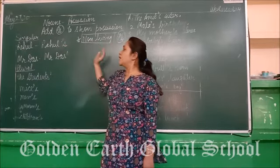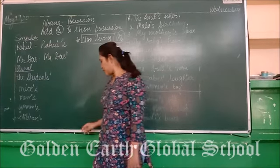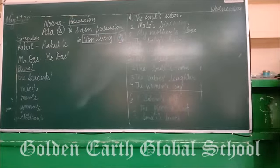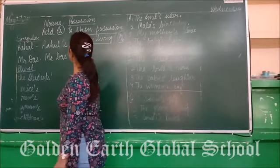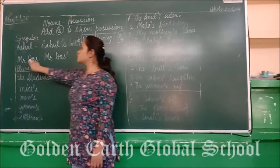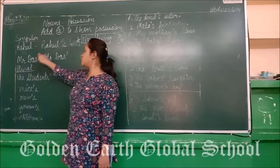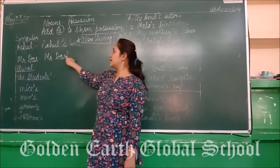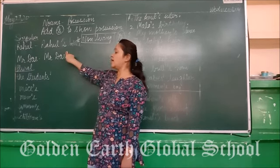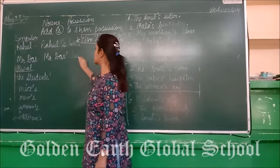If we have to say 'the bottle of Ragul,' what do we say? Ragul's bottle. We simply write Ragul's bottle. Now, 'the house of Mr. Das' — suppose if a noun ends with S, we will not add another S. We will simply add a comma (apostrophe) at the end: Mr. Das' house.